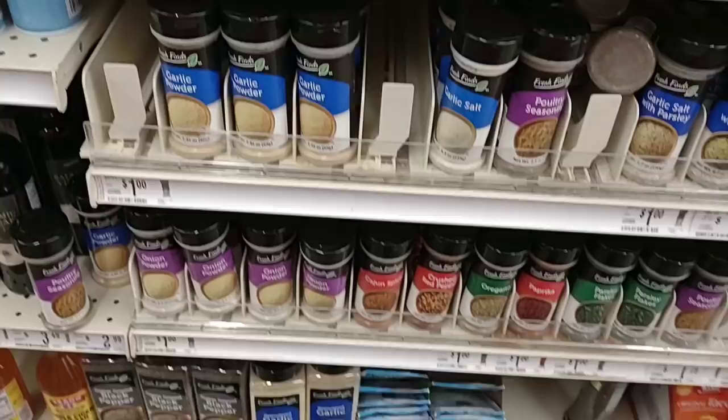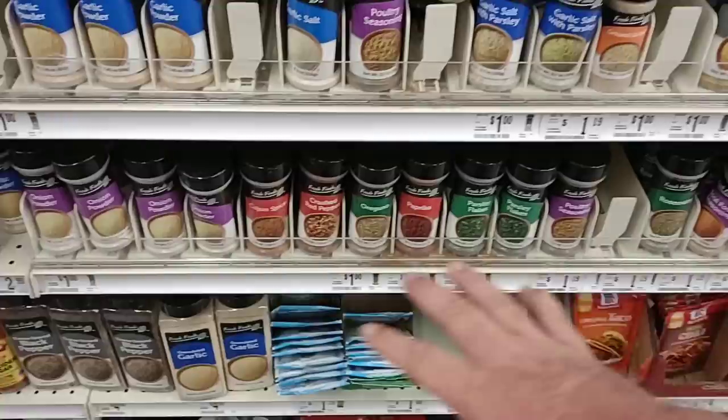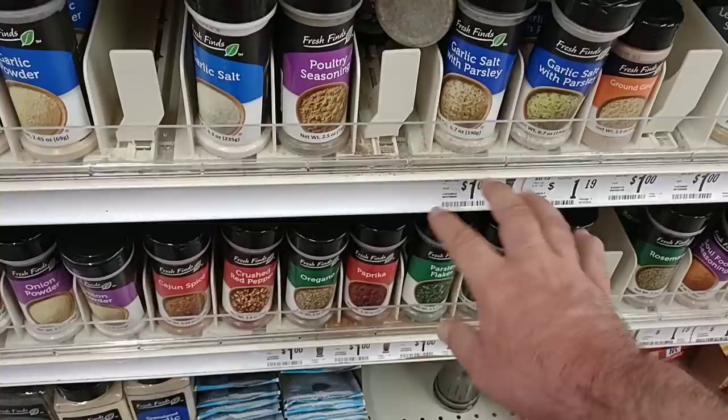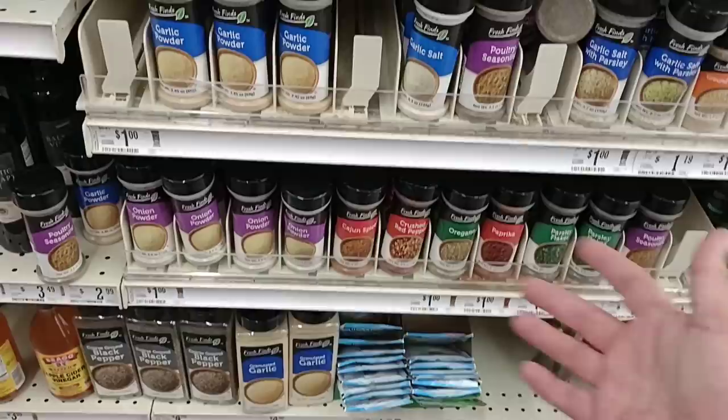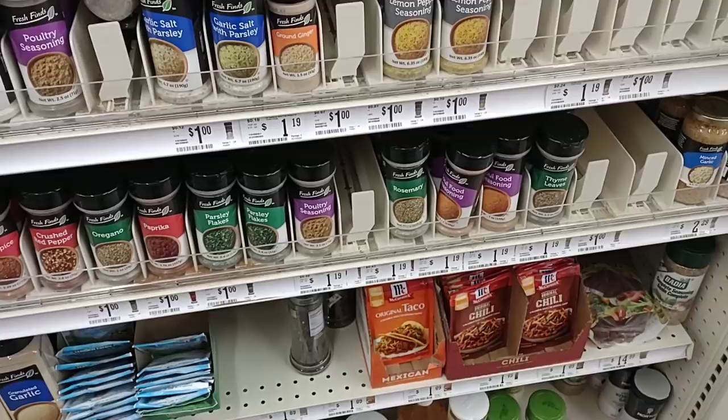We got good comments on the Fresh Finds seasonings. They have garlic powder for a dollar, with multiple ones at a dollar. Some have gone up to $1.19, but these newer stickers on the dollar ones look legit — so you probably don't have to worry too much about taking a photo on those, although I would anyway. Thyme leaves, soul food seasoning, and rosemary are all $1.19.